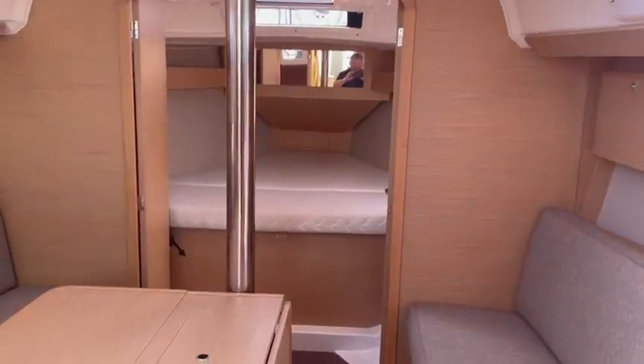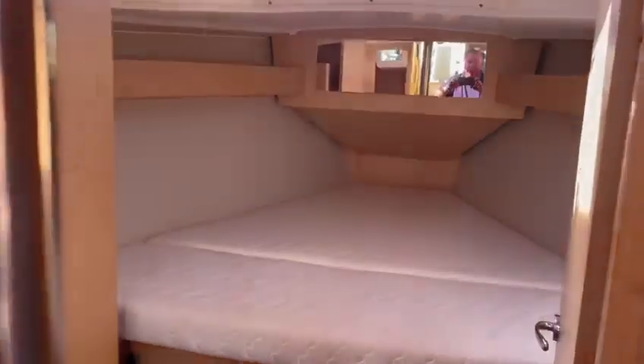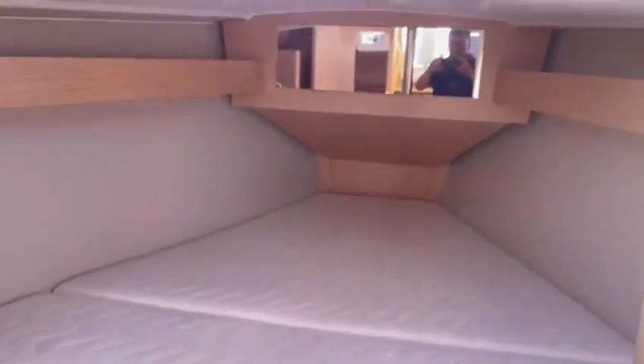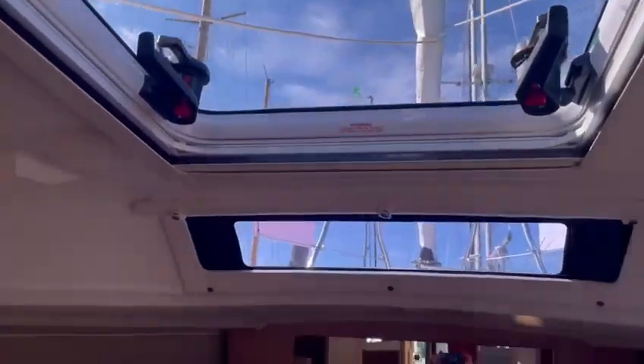And wonderful double doors through to the forward cabin. Again, wonderful size in this cabin. Fantastic headroom — we've got the open hatch at the top and the forward facing window as well, with lockers behind.